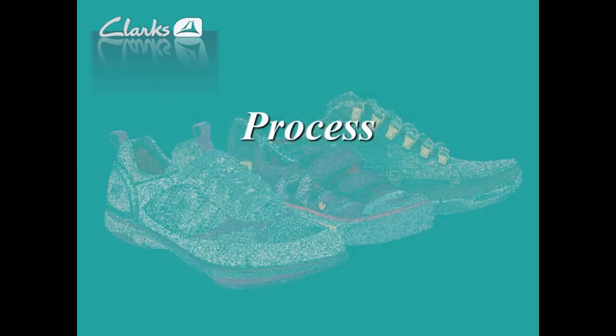So, process. There are two parts: the first part is how we sold this into Clark's company, and the second part is a little bit about how we create models.